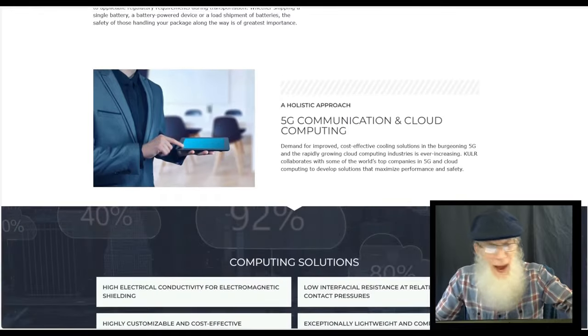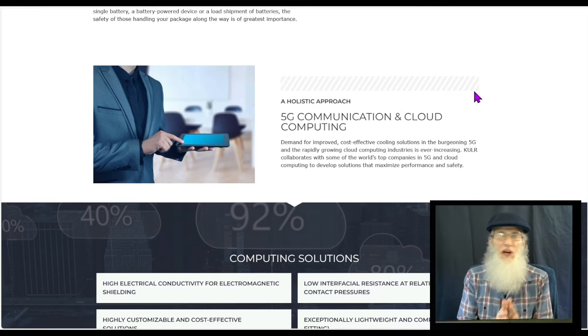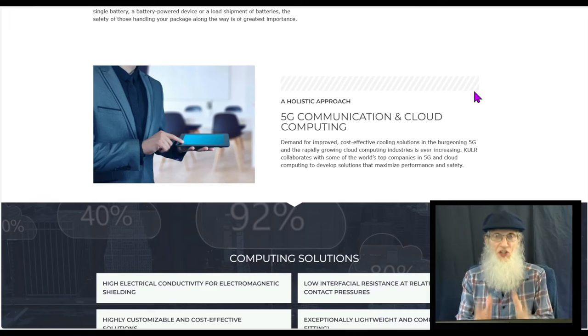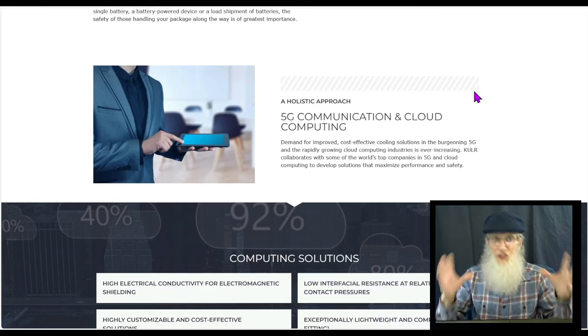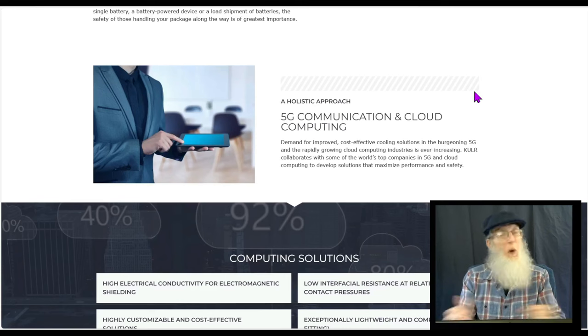Cloud computing and AI are probably going to need their services as well - AI is growing at an enormous rate, cloud computing is getting bigger, and the more computers and servers you put next to each other, the more heat you generate. As the burgeoning 5G market, AI market, and cloud computing explode, they're going to need cooling solutions, and this company thinks they can handle that. So that's going to be a whole other revenue stream for them.